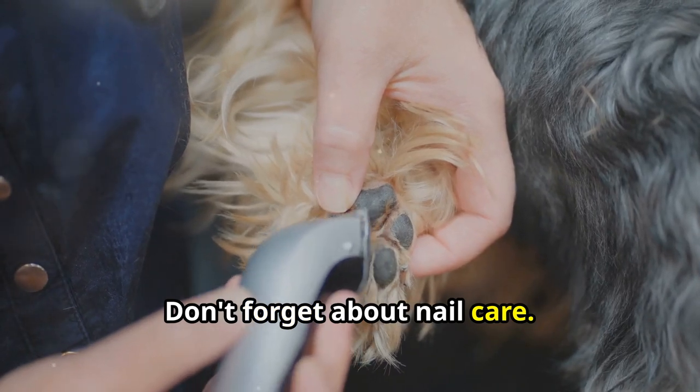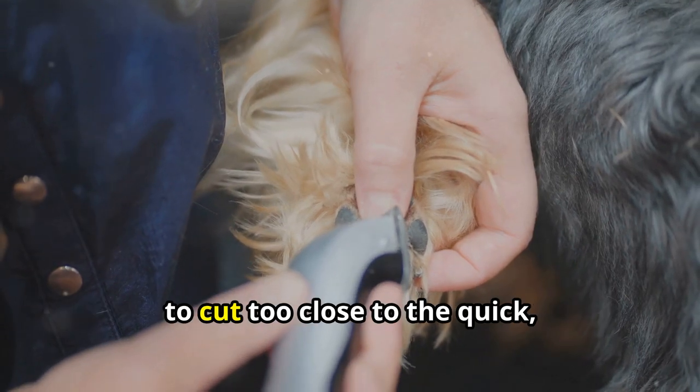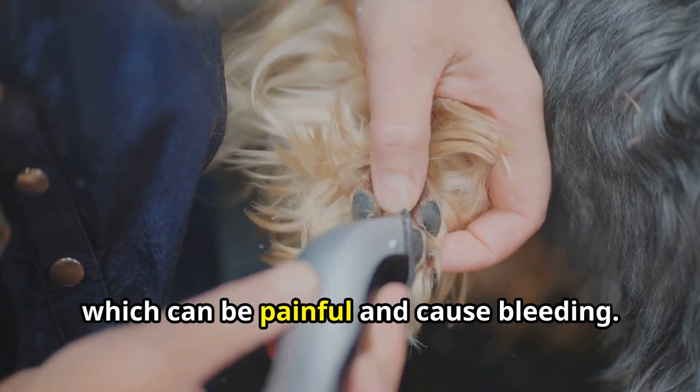Don't forget about nail care. Trim your Yorkie's nails every few weeks. Use a dog nail clipper and be careful not to cut too close to the quick, which can be painful and cause bleeding.